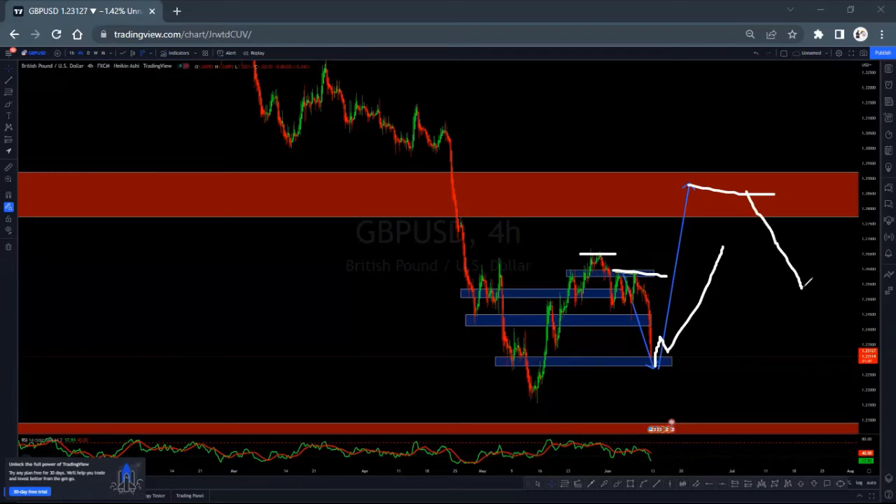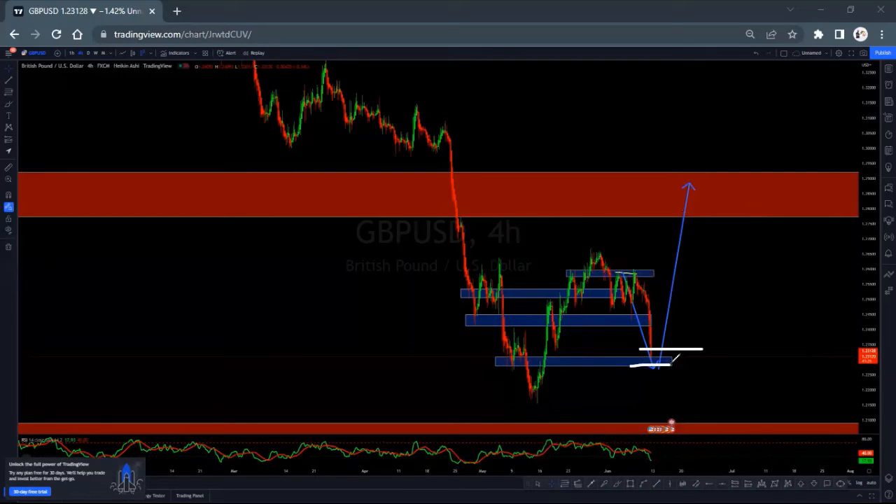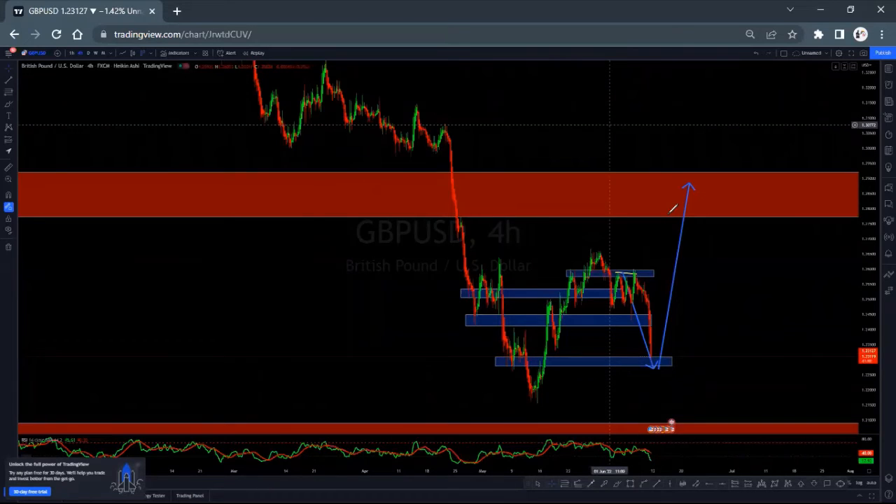If we're getting a correction there for us to have that running flag, for pound/dollar to continue upside. But for now, we'll be looking for our buy setups around here. So look for buy setups there. Any signal that you are using — engulfing, pin bar, inside bar and correction — any kind of signal, look for buys. Do trade with care on pound/dollar.